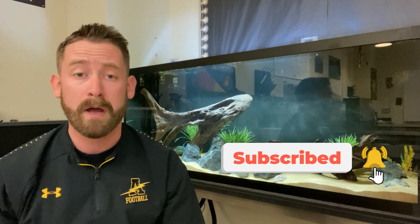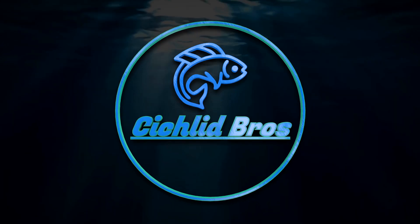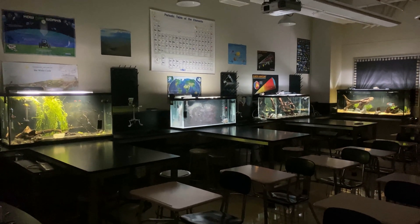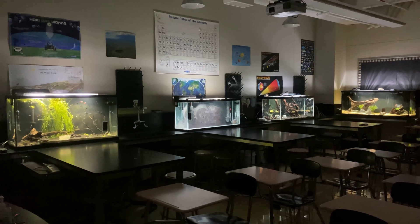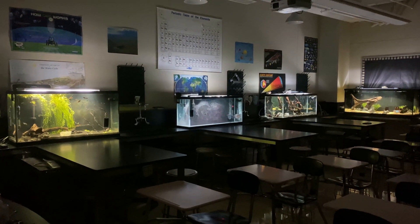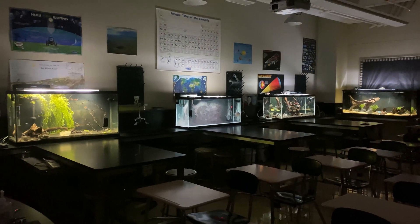Before we get into that, if you could please hit that subscribe button — we really appreciate your support. Alright, so here are the classroom aquariums. This fish room has been four years in development and has gone through a ton of changes over these past four years, but I finally feel like I have it to a place that I'm pretty proud of and it's pretty stable now.